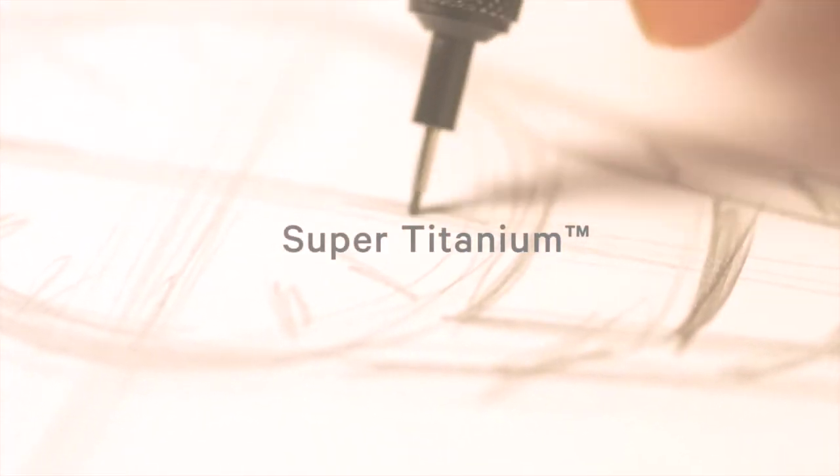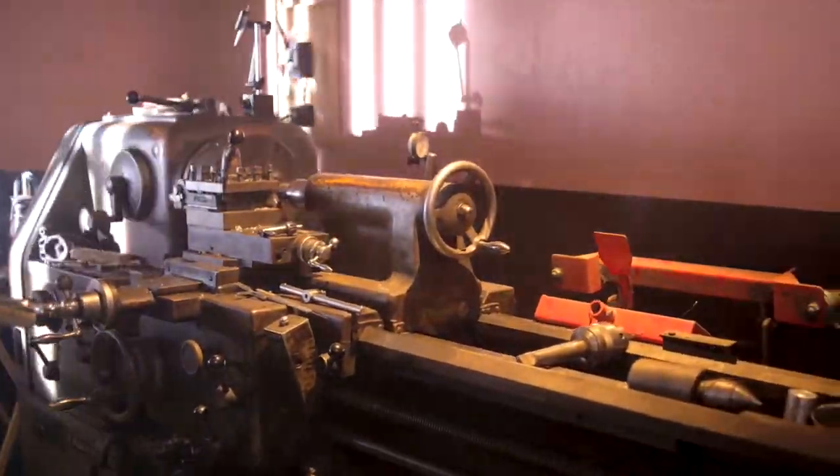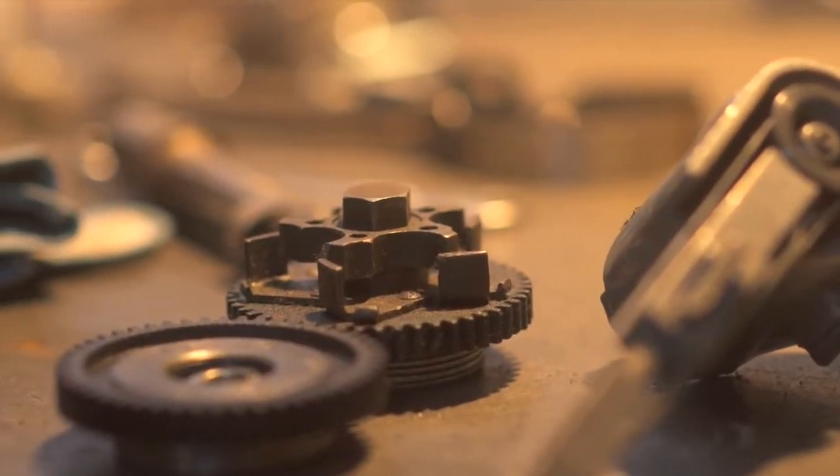Every Citizen watch is intricately designed. And when pen leaves paper, the materials chosen will truly define what is created. A watch you can rely on, whatever you may do.